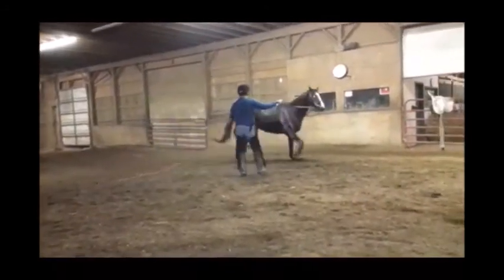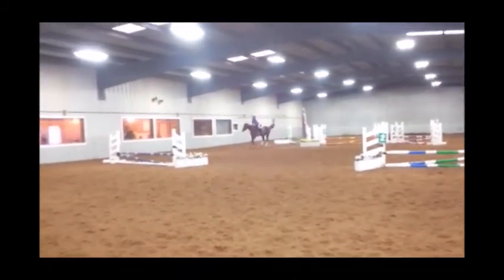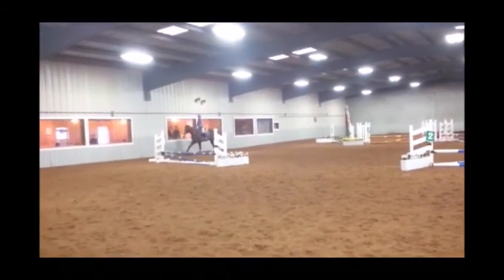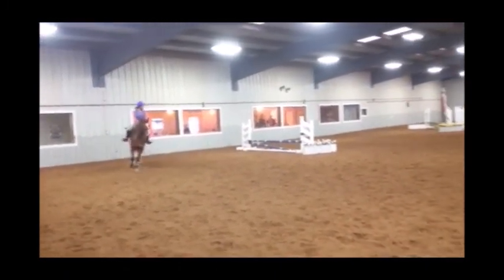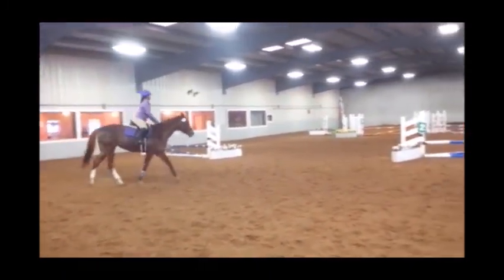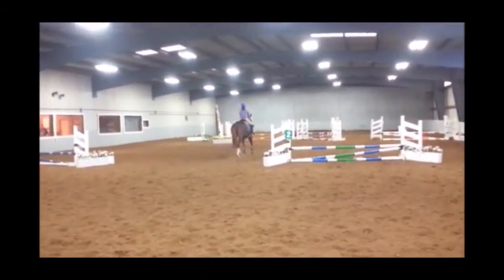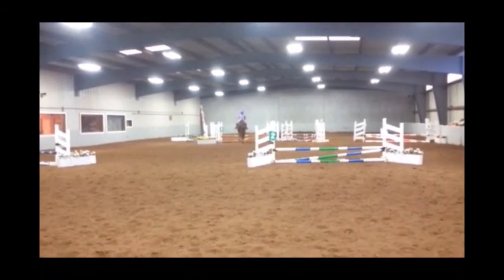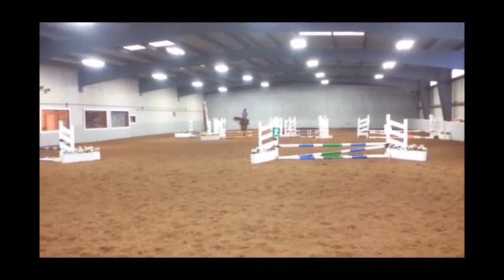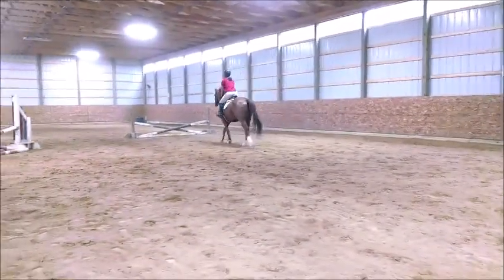Next we go to Joy. Joy was a quarter horse that I leased from my friend, and she was a really soft, easy ride that was super fun. Here we're doing some bigger jumpers and I'm definitely starting to figure out my position.